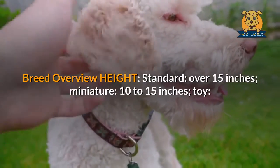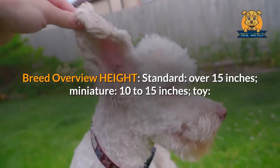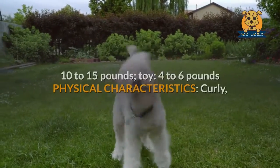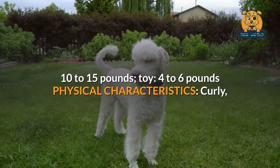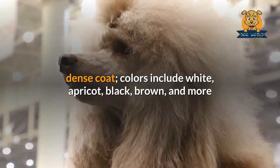Breed overview — height: standard over 15 inches, miniature 10 to 15 inches, toy up to 10 inches; weight: standard 40 to 70 pounds, miniature 10 to 15 pounds, toy 4 to 6 pounds. Physical characteristics: curly, dense coat; colors include white, apricot, black, brown, and more.